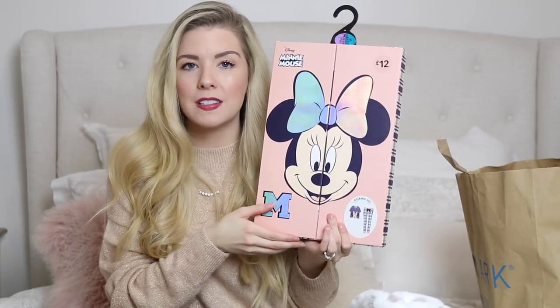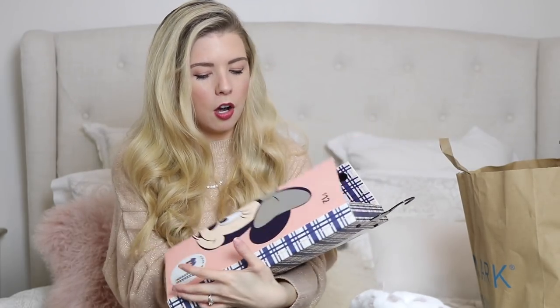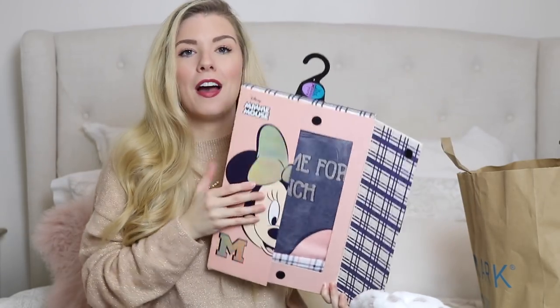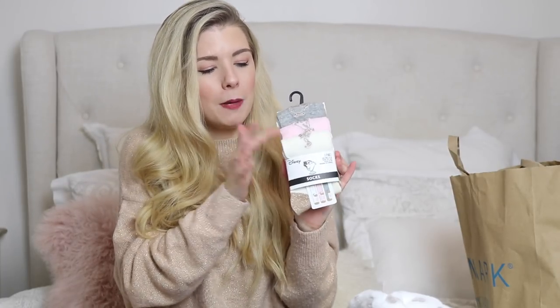I also found these really cute pyjamas — I like them because they come in little gift boxes, perfect for presents. This is the Minnie Mouse pyjama set: a navy top that says 'Wake Me For Lunch' with little gingham trousers. They do different ones too — Bambi and Beauty and the Beast — and those are £12. I also got a pack of Beauty and the Beast socks: three pairs in grey, pink, and white for £3.50.